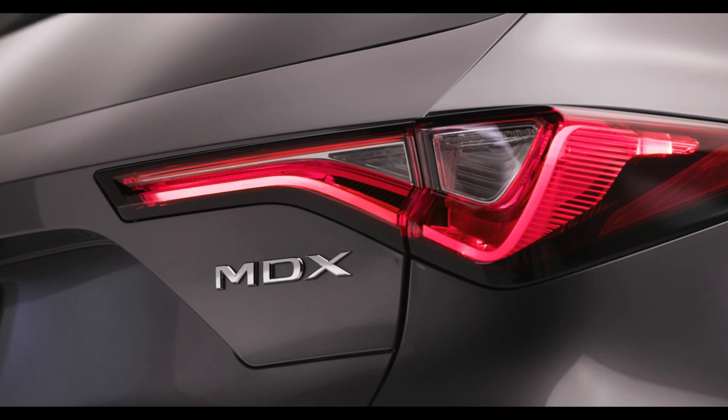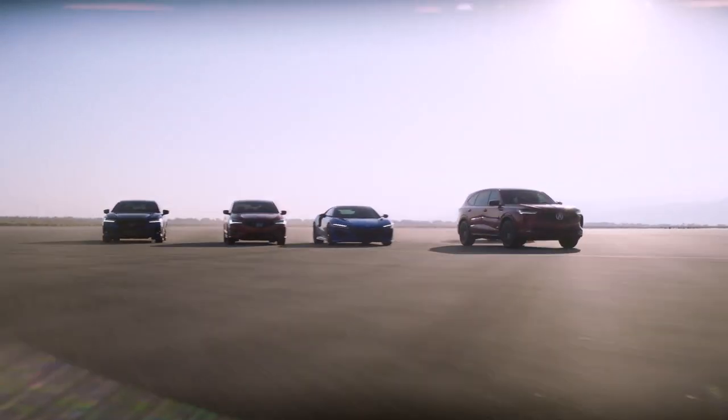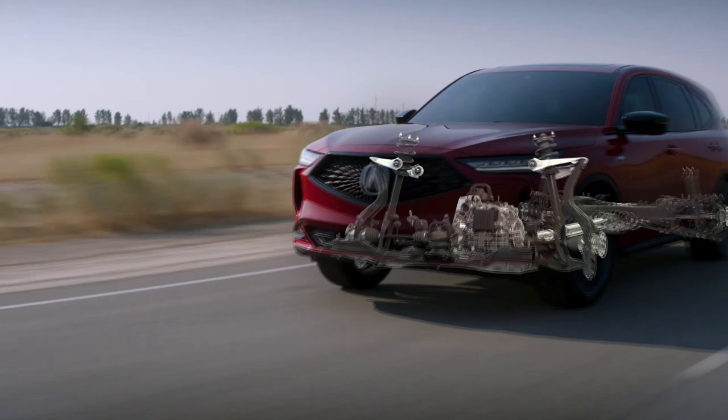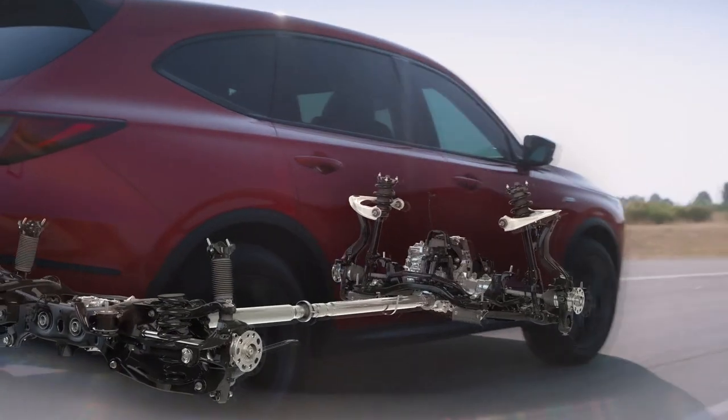The all-new chassis features a double wishbone front suspension, a first for an MDX in its 20-year history. This is something we used to see in all Acuras and it's nice to see it finding its way back into our cars with the new TLX and MDX. A double wishbone suspension improves handling without sacrificing ride quality, helping maintain a more constant tire contact patch throughout the full range of wheel movement.